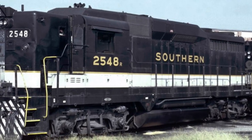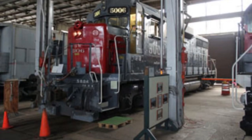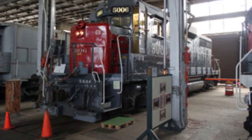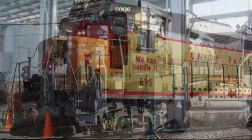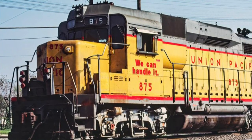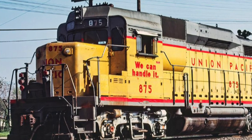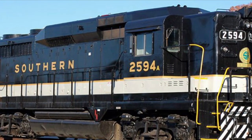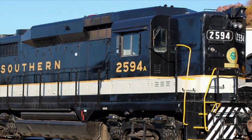All encased in a low or high hood shell, the GP30 ran on a B-B wheelbase at a top speed of 65 miles per hour, a starting tractive effort of 60,500 pounds, and a continuous tractive effort of 50,000 pounds. Each GP30 weighed in at 260,000 pounds, measured 56 feet 2 inches, and was built with a Leslie 3-chime horn.